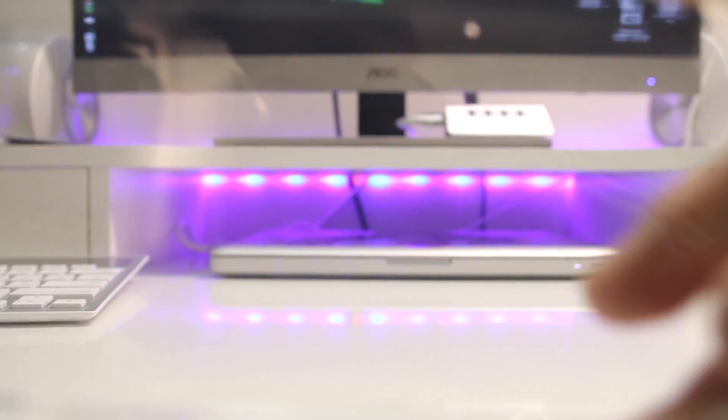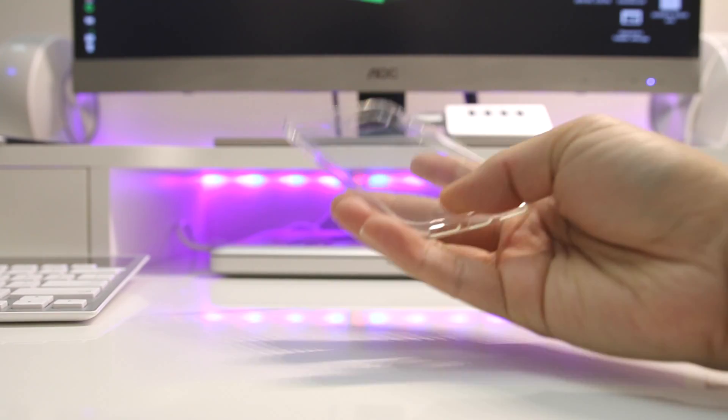What is going on everyone, my name is Jason, and this is the Swiss Crystal Clear case for the iPhone 7.